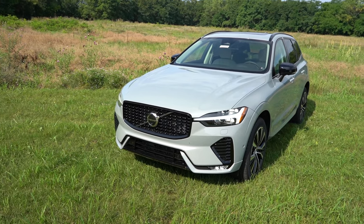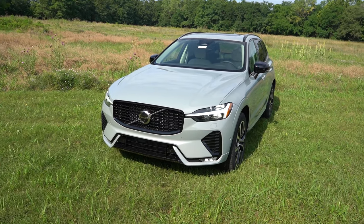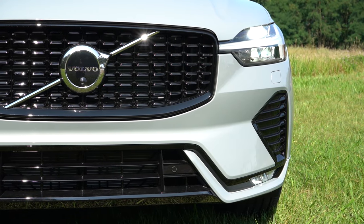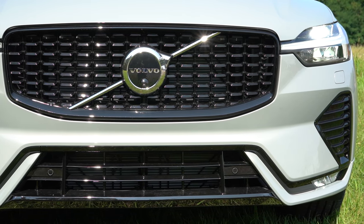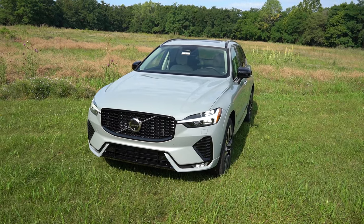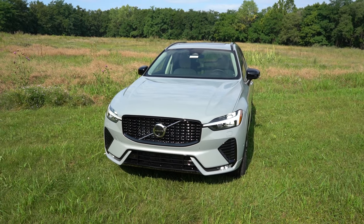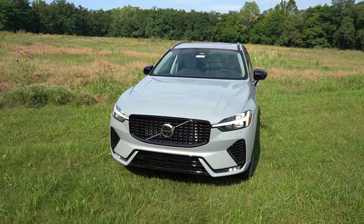Starting up front, you'll find either a bright or dark theme to the front grille, and that theme continues through the remainder of the exterior - so you're either getting gloss black accents or silver and chrome accents. To the sides, LED headlights come standard with LED Thor's Hammer daytime running lights in typical Volvo fashion. They're automatic, along with automatic high beams - if it senses a vehicle coming in the opposite direction it dims back to low beams, then automatically mounts back up when that vehicle is gone. Very nice feature.